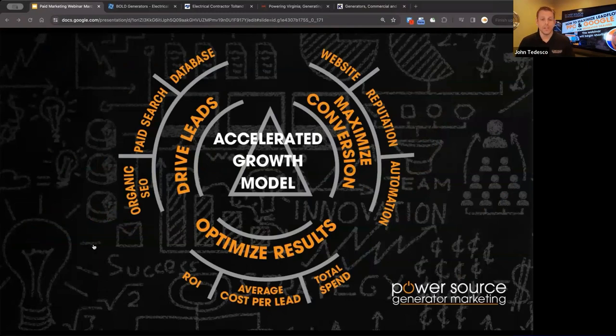Jumping right into it — the accelerated growth model. This is what we strive for on a regular basis. We're always focusing on driving leads, maximizing conversion, and optimizing results. When we drive leads, we work the organic SEO, the paid search, and the database. We maximize conversion by massaging the website, managing reputation and reviews, and building in automation — five to seven touch points for prospects and leads coming in before they actually book. Optimizing results means showing you total spend, actual leads, and building an ROI forecast for the entire program.